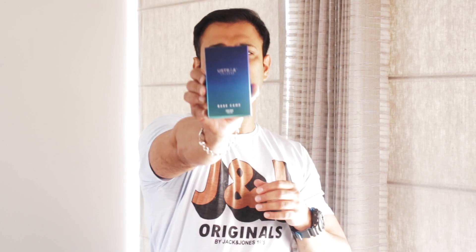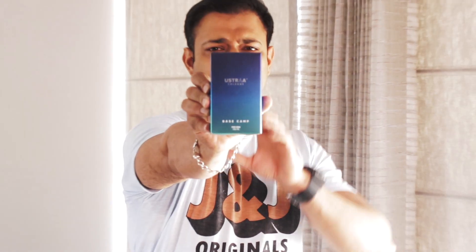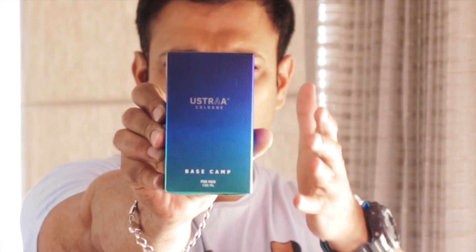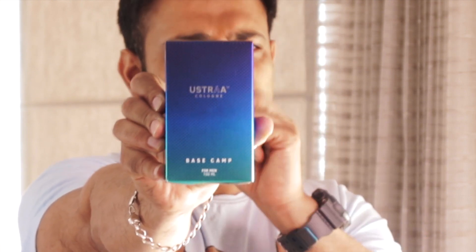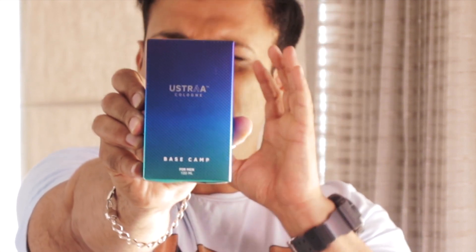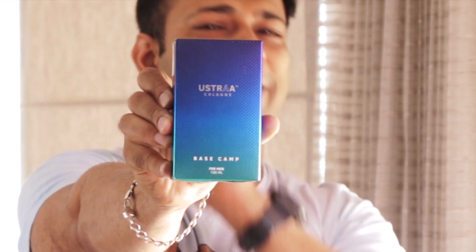I would like to start with the box packaging, which is absolutely marvelous. As you can see, the box in my hand is a very good, shiny and attractive box with a blue gradient finish. Along with that gradient finish, it has a very rich, textured feel which makes it classy and premium at the same time.